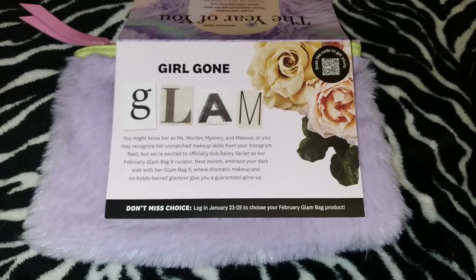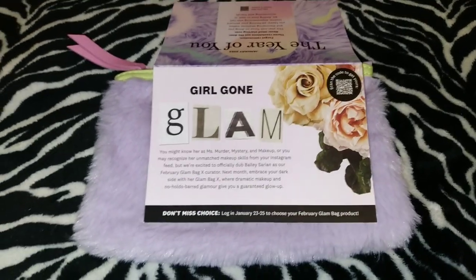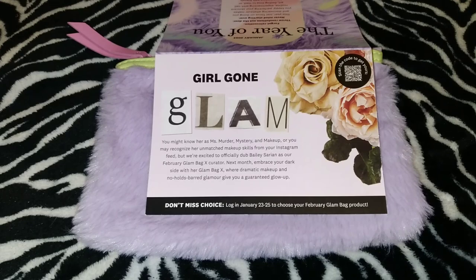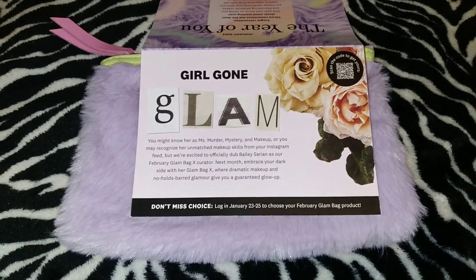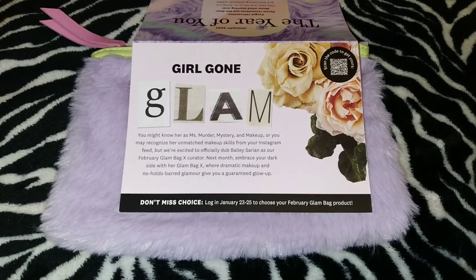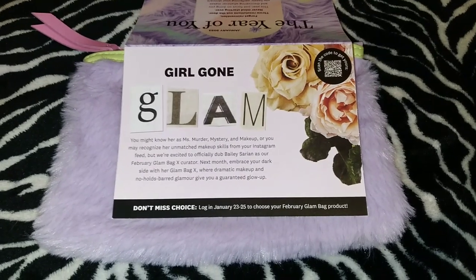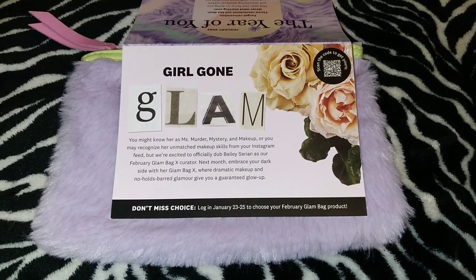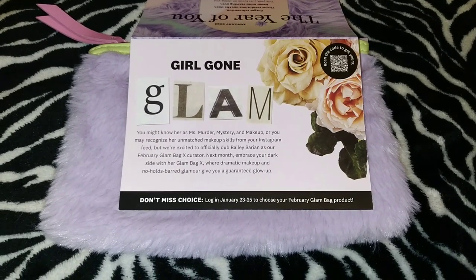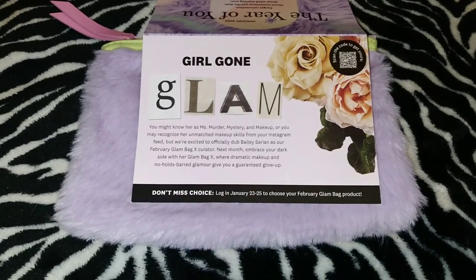The card also has all the product information inside so I can share pricing. As you know, my IPSY Glam Bag Plus does not have pricing in the card and you always have to look it up on the app, but the app is not compatible with my phone. The choice for the February bag was January 23rd to January 25th, and for Glam Bag Plus and IPSY X, choice is always on the second of each month.